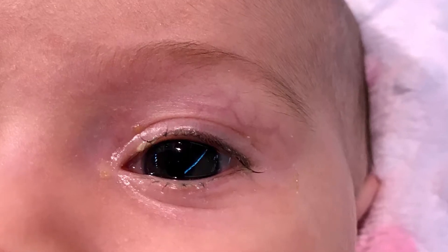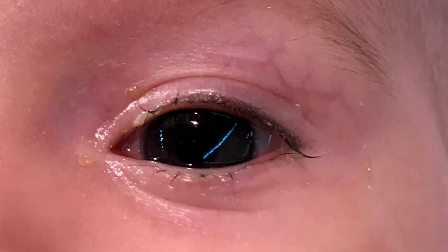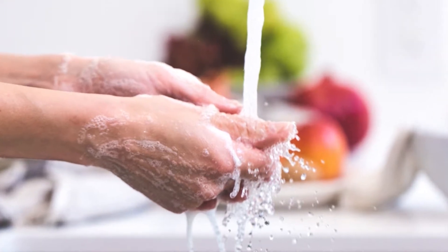Let's look at viral and bacterial pink eye first. Both of these forms can be very contagious and spread easily when you make direct contact with someone who has it. Therefore, if you have either of these forms, it's important to wash your hands frequently and wash all linens that you come in contact with.